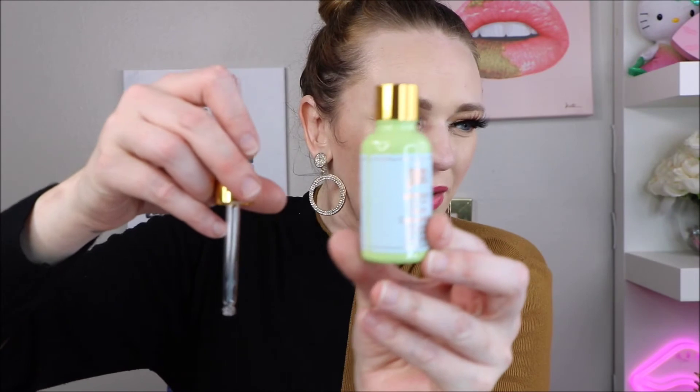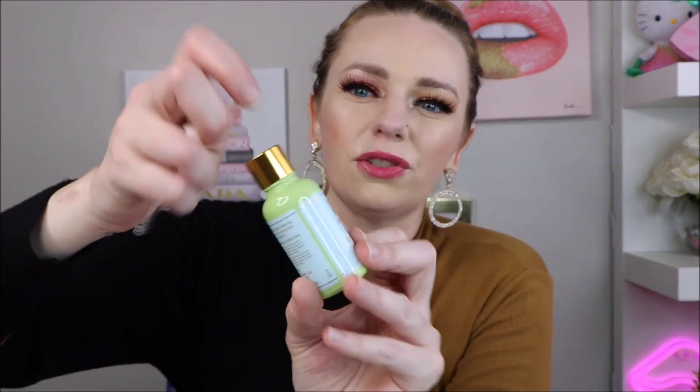Next we have this Pixie Clarity Concentrate — salicylic acid and probiotics clarifying serum. It says it's an effective problem-solving serum that helps minimize the look of pores, resulting in a clarifying effect, and quickly exfoliates as well as hydrates and balances. I do like Pixie products. It comes with the container and then the dropper is separate. I think I might try that.